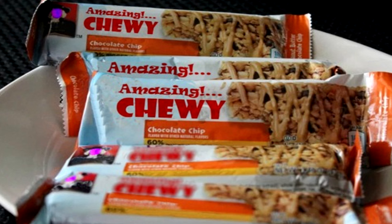Originally containing 48 granola bars, by the time of containment, RPC-451 had 43 bars remaining — missing 3 from chocolate, 1 from dark chocolate chunk, and 1 from peanut butter. Currently there are 40 bars left: 16 bars of chocolate chip, 12 of peanut butter, and 12 of dark chocolate chunk.